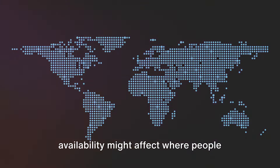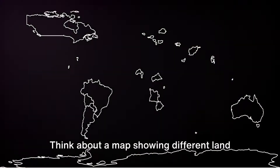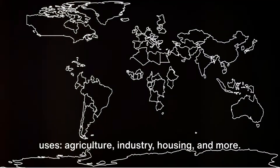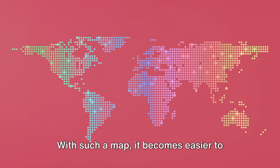Instantly, we could see how water availability might affect where people choose to live. Choropleth maps can also help us understand land use issues. Think about a map showing different land uses — agriculture, industry, housing, and more. Each type of use could be represented by a different color.